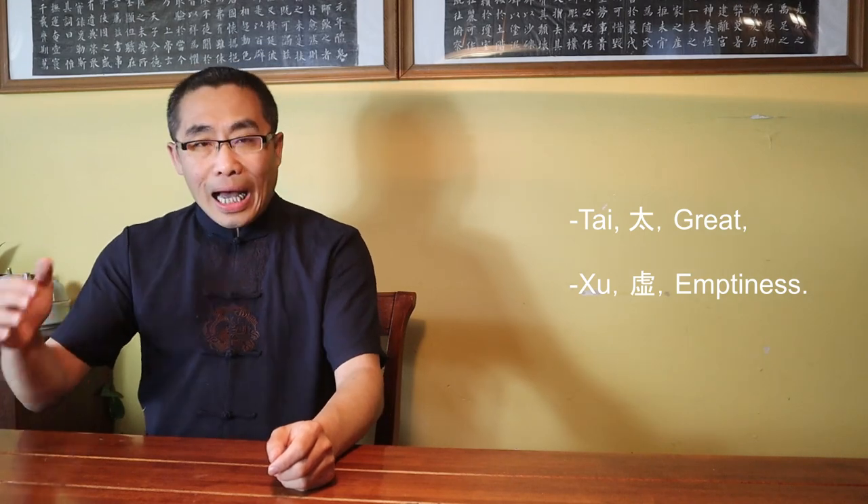In Daoism, Xu, or Emptiness, is the shorter version of Tai Xu. So in order to understand the term Xu, you first need to understand the term Tai Xu, or else you will only achieve a superficial understanding of this key Daoist concept. The term Tai Xu consists of two characters. Tai means Great — in ancient China, Tai was very often used in philosophical terms to express the quality of Greatness. The word Xu means Emptiness. Put together, Tai Xu has multiple meanings depending on the context.